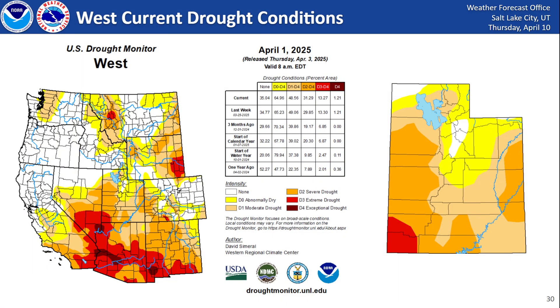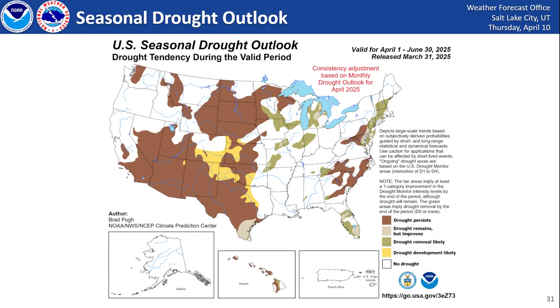In terms of drought, we have seen drought development especially across western and southwestern portions of Utah, where severe and extreme drought has crept in. As you go further north and northeast, we have abnormally dry and some moderate drought conditions persisting. Going forward through the end of June, drought is probably going to persist in the areas where it already exists, and drought removal is not very likely. However, drought development for new areas is also not very likely.